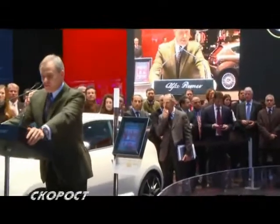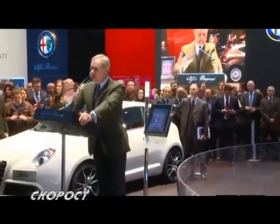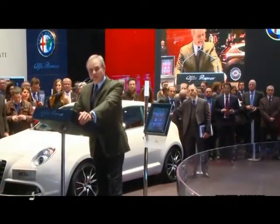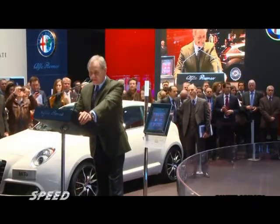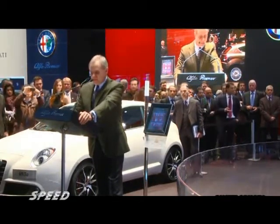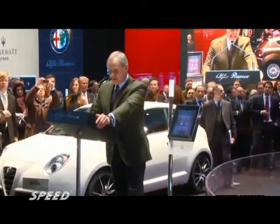Ladies and gentlemen, good morning and a heartfelt welcome at the Alfa Romeo stand. Today we have many new items to discuss regarding the brand's present and the brand's future. But before discussing the product, I would like to take the advantage of this occasion to briefly describe the brand's market progress.